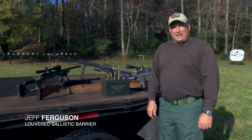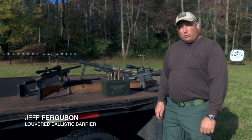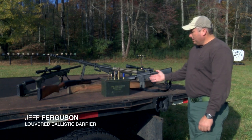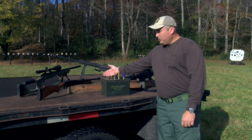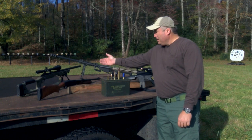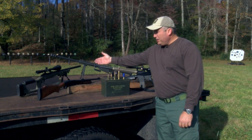In today's ballistic test against the louvered barrier, we will be using the Colt M16 fully automatic, the Remington 12 gauge slug gun, and a custom 300 Winchester Magnum.